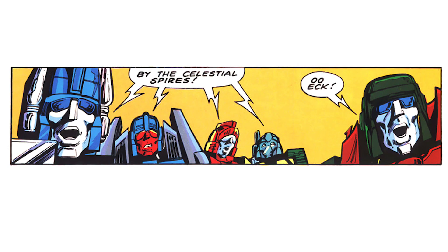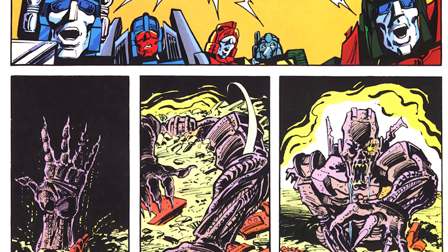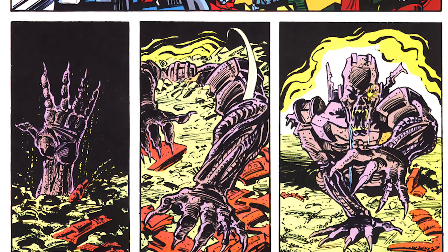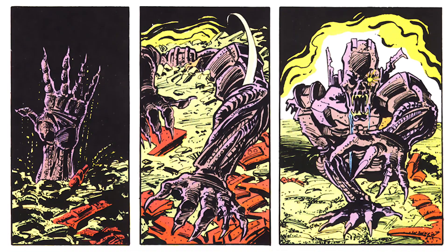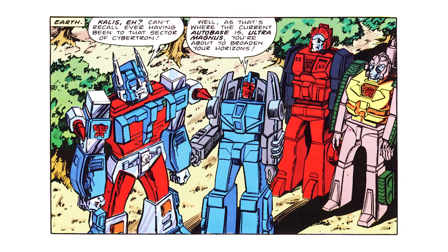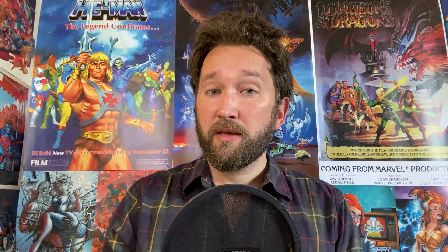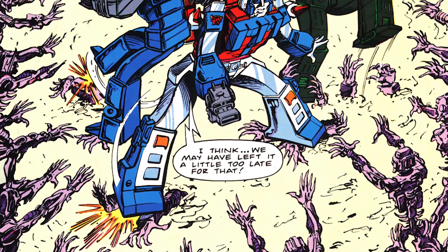Zombie Transformers also made an appearance in the UK Transformers comic. Issues 164 to 169 contain the stories entitled City of Fear, Legion of the Lost, and Meltdown. Much more like your traditional zombie, there are legions of the undead attacking Ultra Magnus and the Sparkerbots in the city of Kallus on Cybertron.